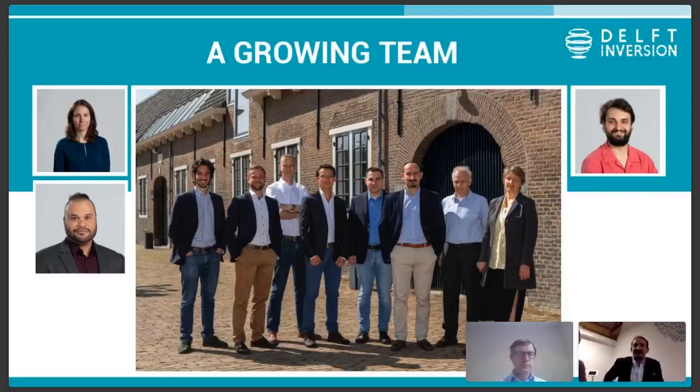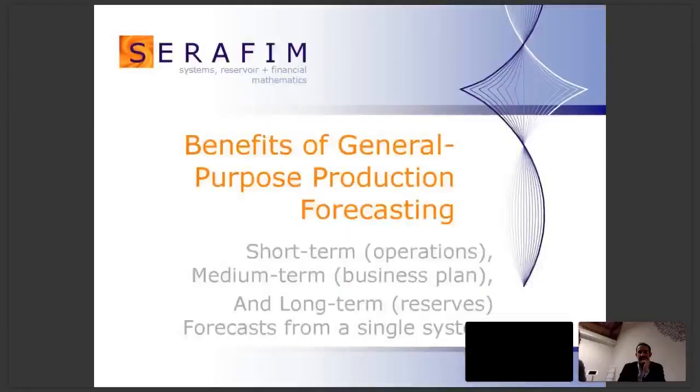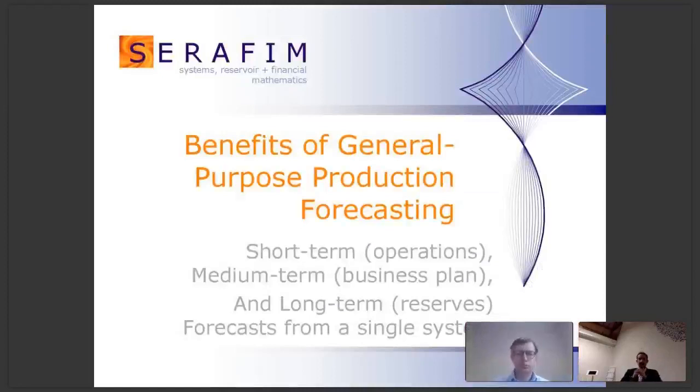Well, thanks very much, Panos. I think we're out of time on your section. And thanks to those who provided questions. It's now time to move on to Peter Cunningham, who is the CEO owner of Seraphim Company, which markets the Future general purpose production forecasting system. Peter, over to you.